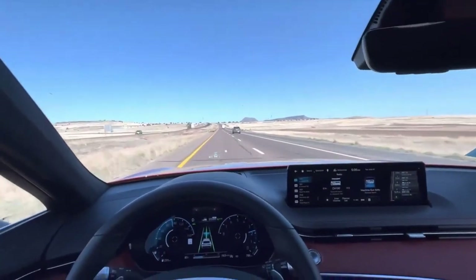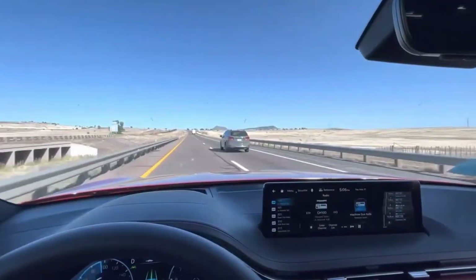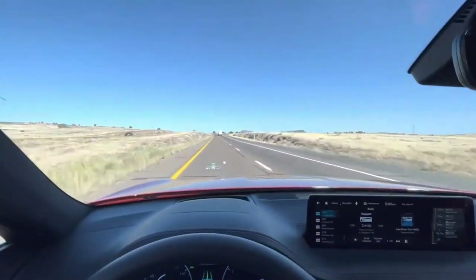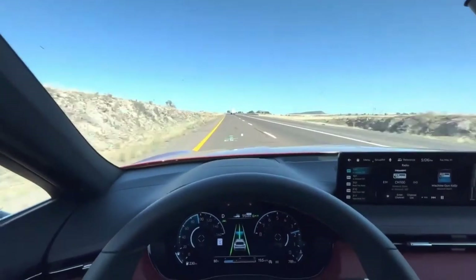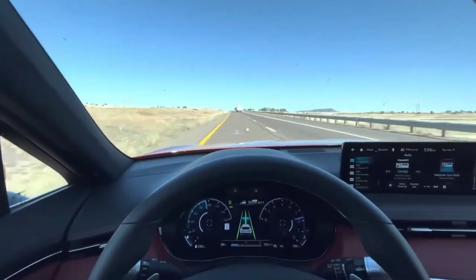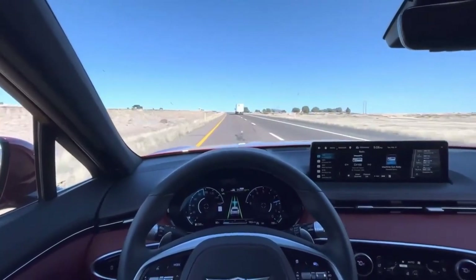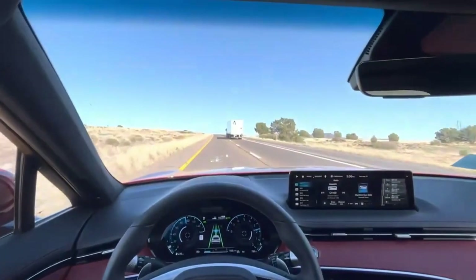Compared to two of its closest peers, the GV70 has loads of space. The Genesis boasts more legroom front and rear than either the BMW X3 or Lexus NX, and the amount of cargo space behind the second-row seats bests nearly every SUV in the segment. That said, if you need maximum carrying capability and can leave the rear seat empty, the X3 has more space with the rears folded down.